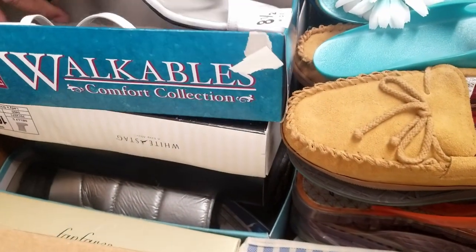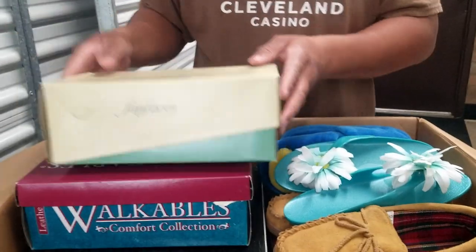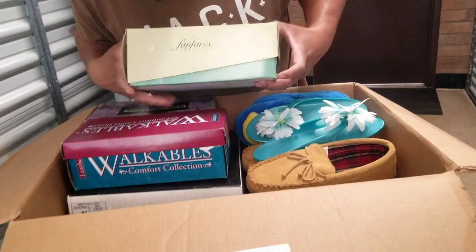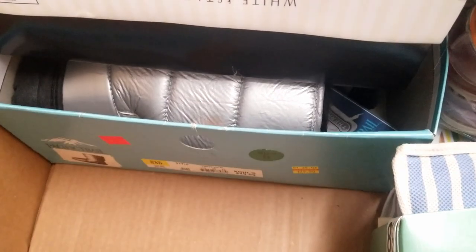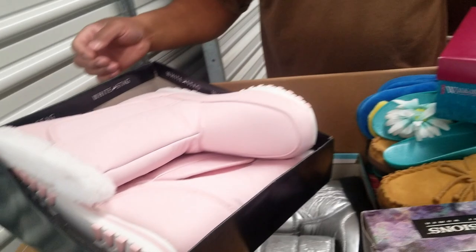Walkables — still has the tag on it. I don't know how in style some of these sandals will be, so with a lot of the clothes these will be in the dollar sale. But look at these — I might keep these for myself because it's just a pair of flip-flops and they're my size. We have shoes all the way to the bottom. I see a pair of silver moon boots down there — size 10. Those are boots.